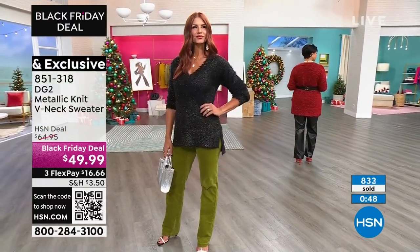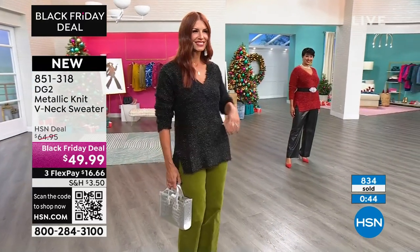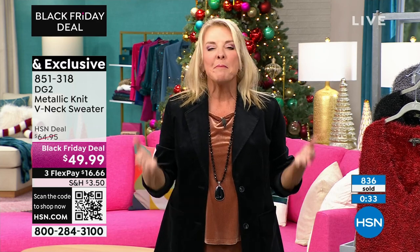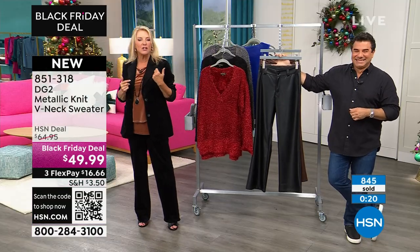On three flex pays, you can actually get this home for $16. Wear it, wear it, wear it — go to all the holiday parties, hang around the house, go meet your friends for lunch. If you get to the end of January and you're still like, yeah, I didn't get enough compliments, then send it back. We will be glad to refund your money. Right now is the best time to try HSN because we're in our longest return window.